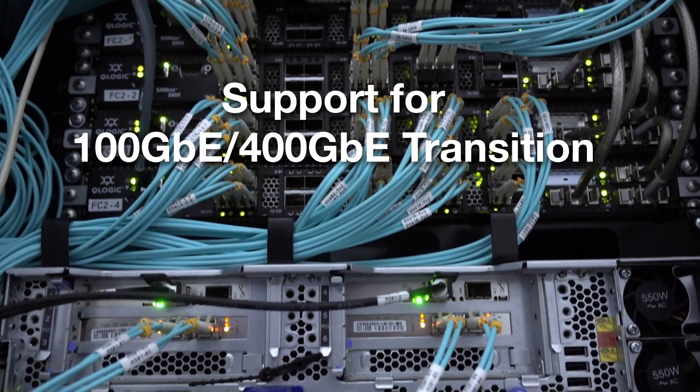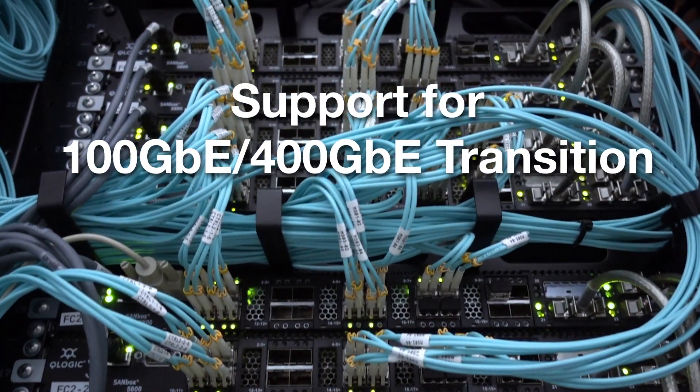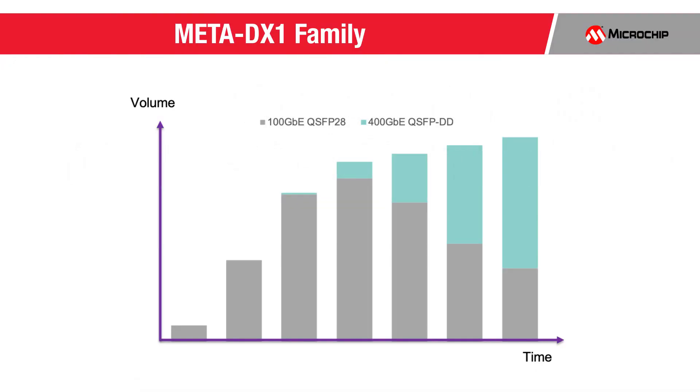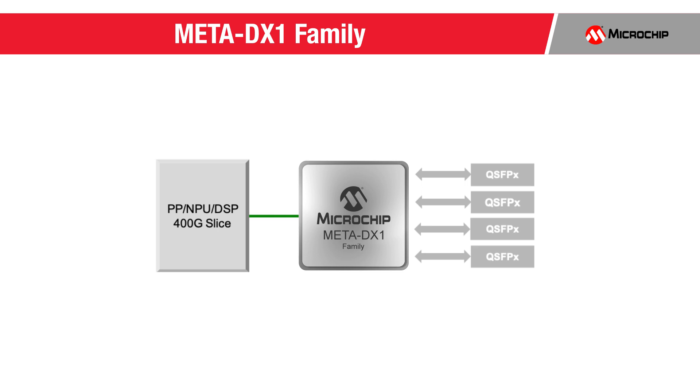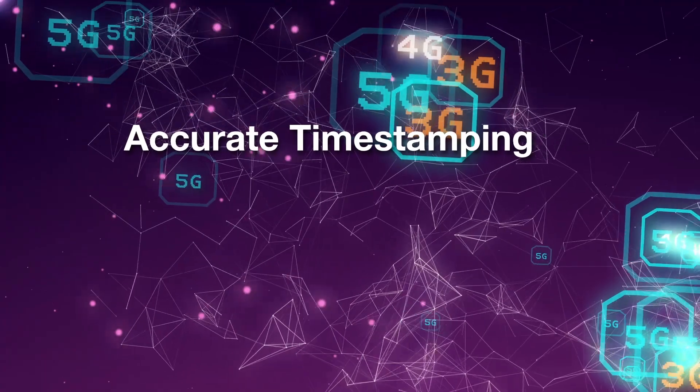Currently, QSFP28 modules for 100 GB Ethernet are the workhorse of data centers and service provider networks. To support the continued Ethernet bandwidth growth, a transition is underway to 400 GB with the release of QSFP-DD optics. Meta DX1 uniquely supports this transition by using its integrated crosspoint to enable a common line card design for full capacity support of both 100 GB with QSFP28 and 400 GB Ethernet with QSFP-DD.